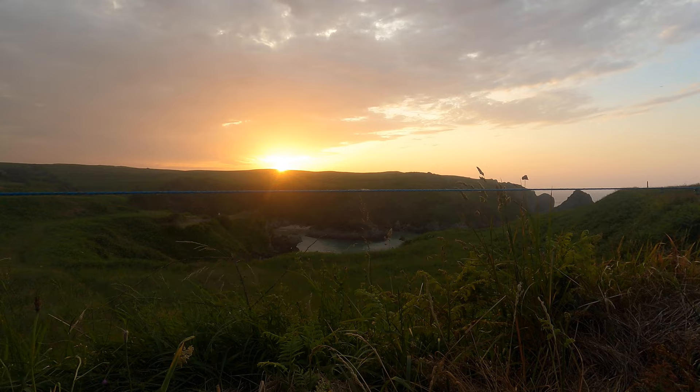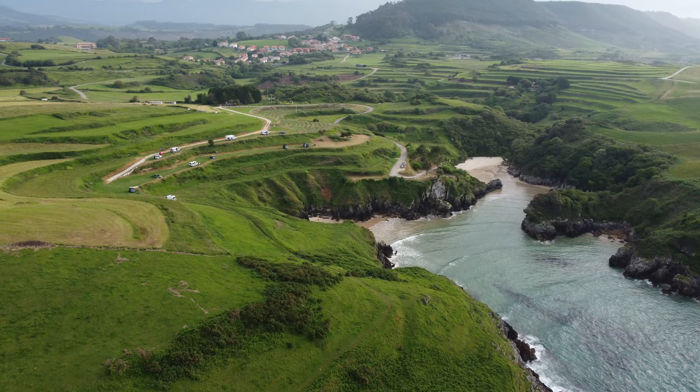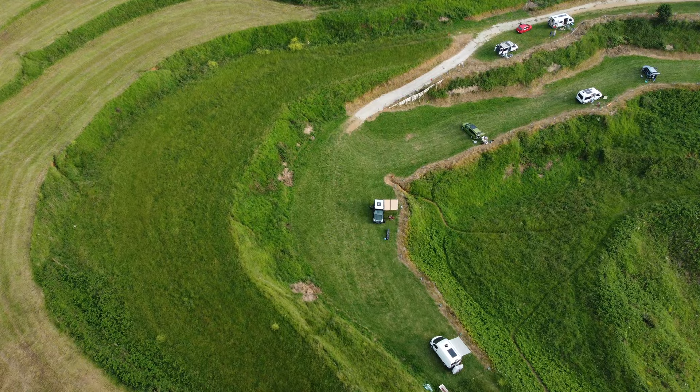Con una puesta de sol increíble. Mónica ha bajado a grabar un poquito al pie del agua y yo he terminado de montar la tienda. Me estoy tomando una cervecilla con unas patatas fritas y disfrutando de este momento increíble. Es una verdadera pasada, es un lujo venir a este lugar. La playa de Berellín se encuentra muy cerca de San Vicente de la Barquera, en la localidad de Prellezo, que forma parte de una zona costera de Cantabria que no es tan conocida, y a día de hoy es uno de los paraísos secretos de la costa cántabra.